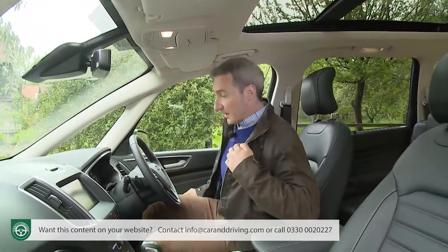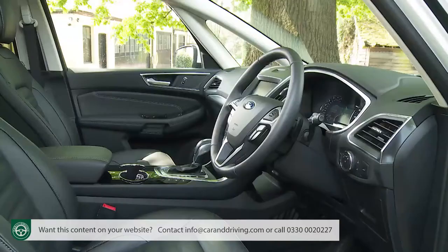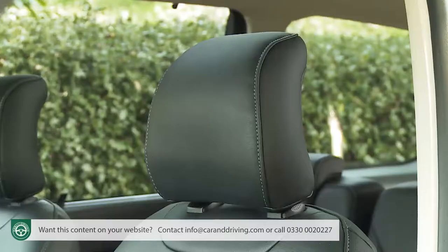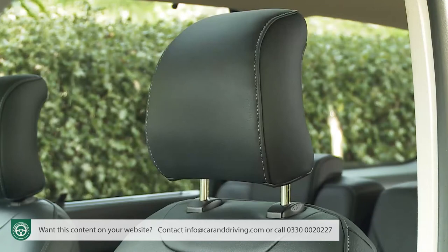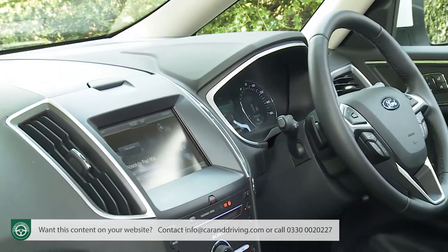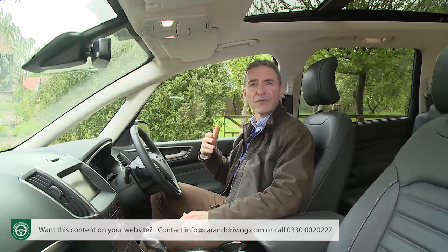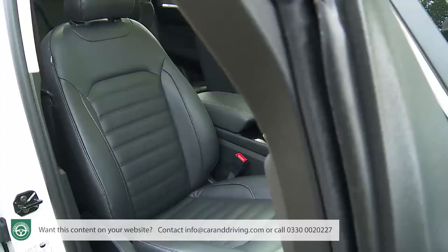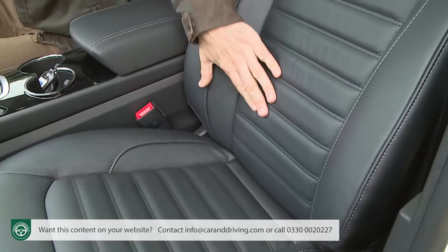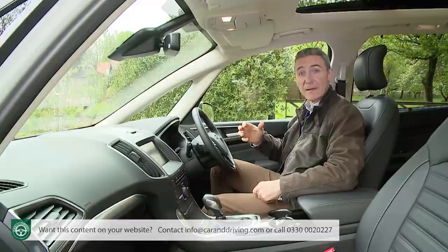Time to take a seat behind the wheel. That vast glass area combines with slim windscreen pillars to create excellent all-round visibility, and it's easy to find the ideal driving position thanks to the considerable amount of seat and wheel adjustment provided. The other aspect of how this car is being sold relates to the appeal Ford hopes it will have beyond the MPV market, amongst buyers who might be considering prestigiously badged SUVs or executive estates — hence the wide range of optional luxury embellishments on offer.